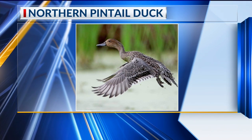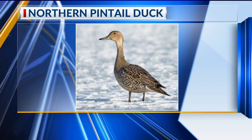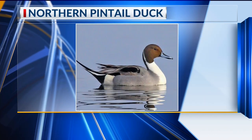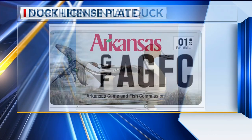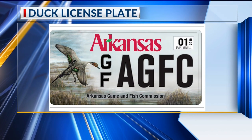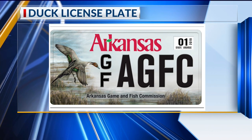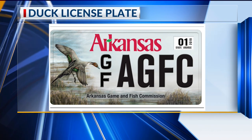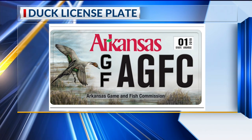That's where they breed. They are beautiful, so why did we choose these guys to put on the license plate? Well, we hadn't had a duck in a while, and there wasn't another plate that had this species on it. They are quite the Olympian — they migrate at night, they can travel 48 miles an hour, and there has been one logged traveling 1,800 miles non-stop.